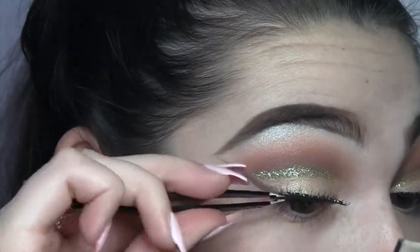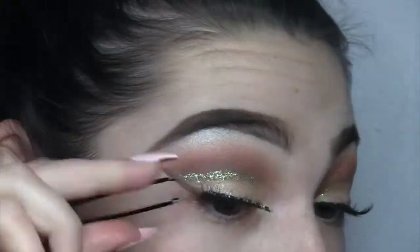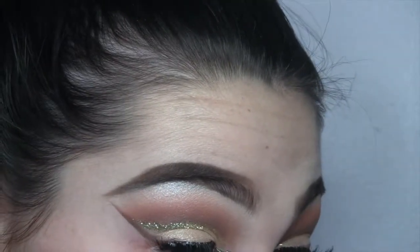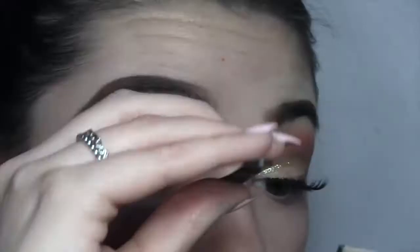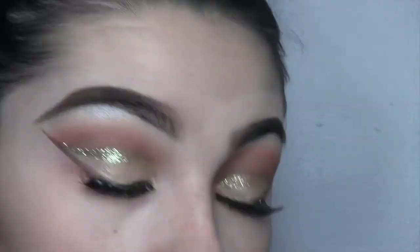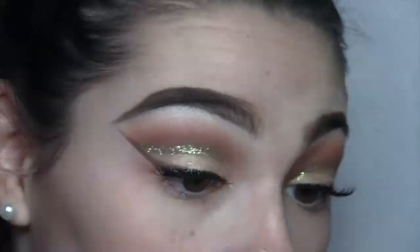Now I'm just gonna put lashes on. I sped through this part because it was so long, but I'm just using Kiss lashes in style number 11. These are my favorite — they're really natural. If you want more of a glam eyelash, you can use any lashes you want, but I'm just using these for the tutorial.